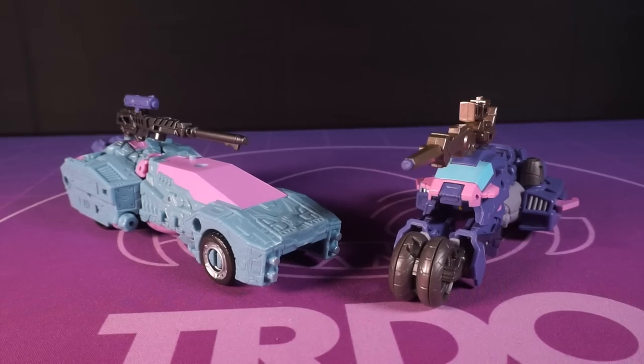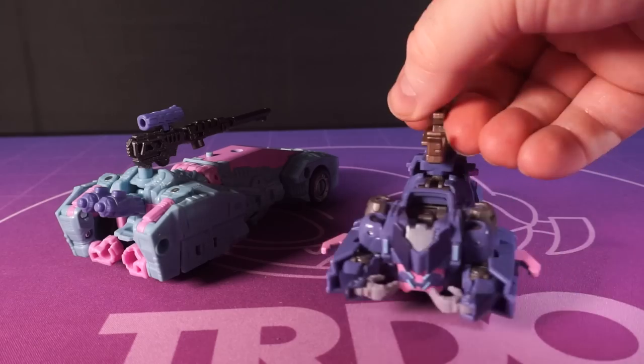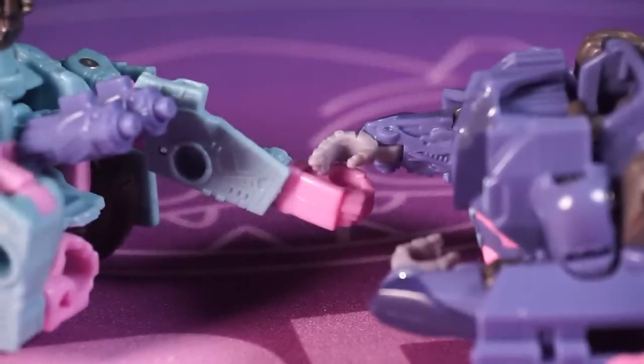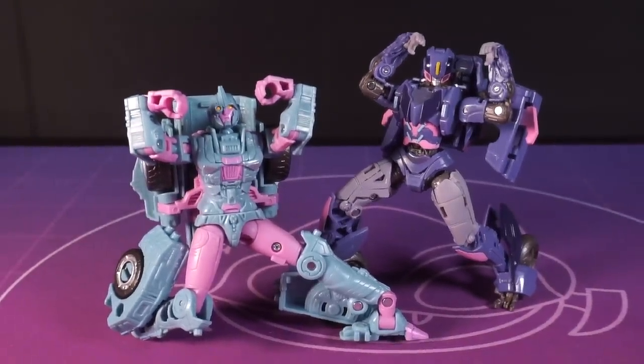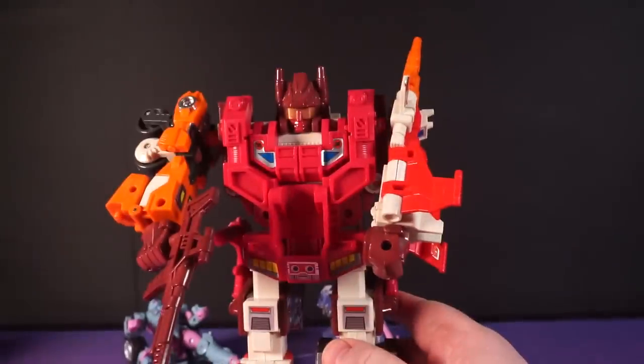Pretty much a belter of a set, folks. Highly recommended. It almost feels like they're testing out something a little different - a little more intricate, a little more out there in terms of what we have now - and I welcome that with open arms. If this was the future of the line for the next year, I'd have no problem with it. The paint apps, even the feel of the toys - it's just something unique. Okay, back to some old crap nobody cares about for next episode. Cheerio.